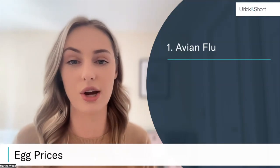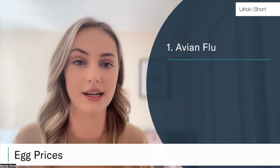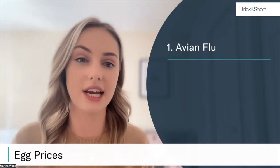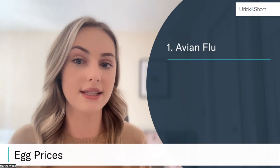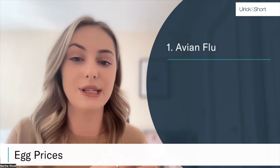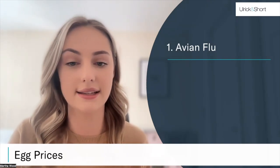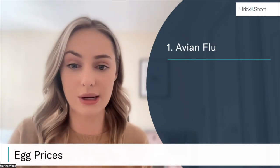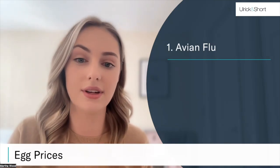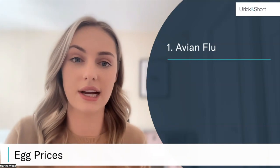Going back to October 2021, this is when we saw the first of many confirmed cases and outbreaks, and it actually led to changes in rules and regulations, including keeping all birds indoors. The avian flu has led to over 50 million birds being culled, and we're still seeing some confirmed cases and outbreaks even today. Great Britain is still under the avian influenza prevention zone regulations, which has led to a massive decrease in the number of eggs available.